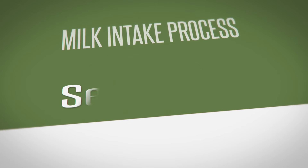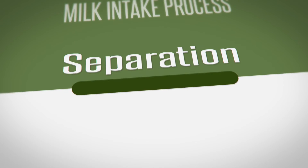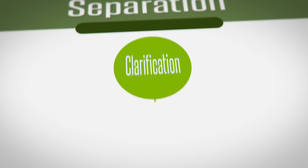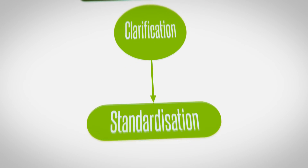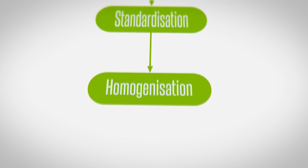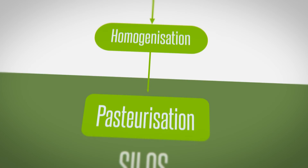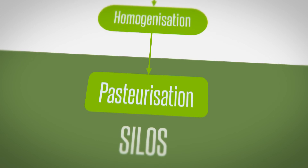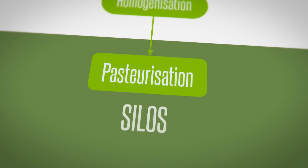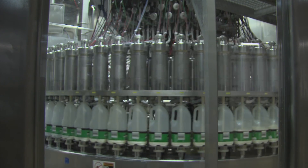In the processing area, the milk goes through separation to separate the skim milk from the cream and to remove the natural milk bacteria; standardisation to reintroduce cream; homogenisation to prevent the skim and cream from separating again; and pasteurisation to keep it safe and fresh for longer — before being cooled and transferred to the finished milk silos, ready to be filled into plastic bottles.